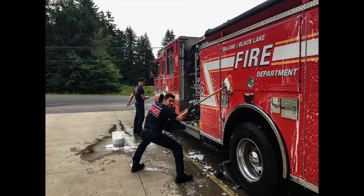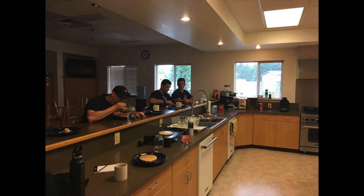After rig checks are all done and the apparatus is clean and ready to respond on calls, the shift will typically move on to the next part of the day, which is breakfast.